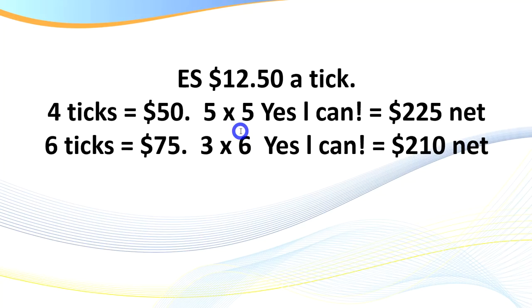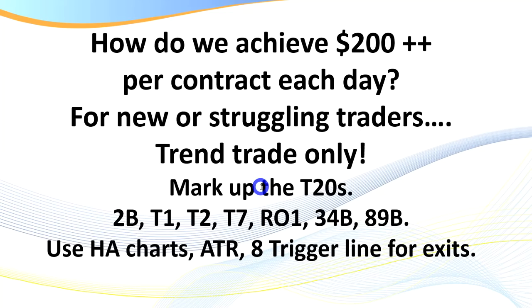The ES is $12.50 a tick; four ticks is $50. Remember our mantra: 'five by five, yes I can' — that's $225 net. To net an average of $200 a day, your daily target does need to be $300 to account for down days. Five by five, scalping the market — five net points a day is what you're after. With some of the setups that are very mechanical in nature, you'll easily achieve six ticks, so you only need three trades a day.